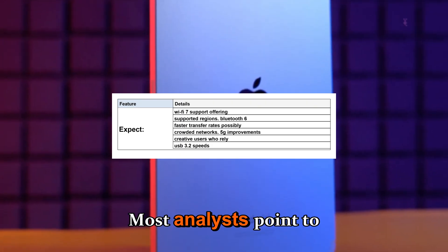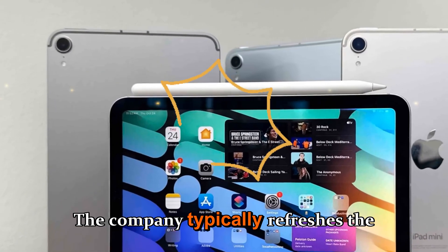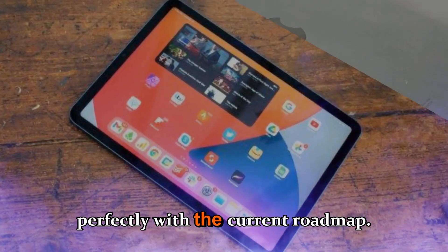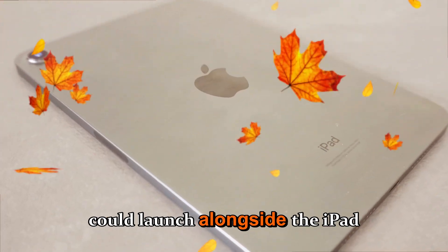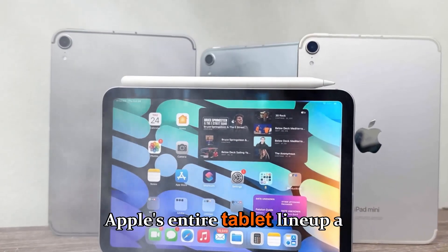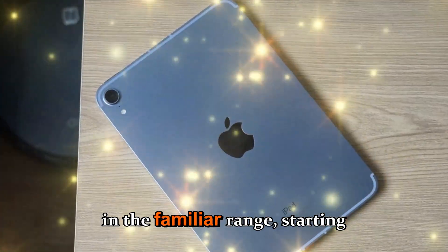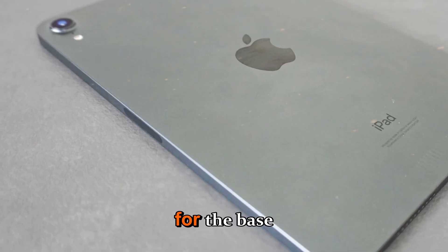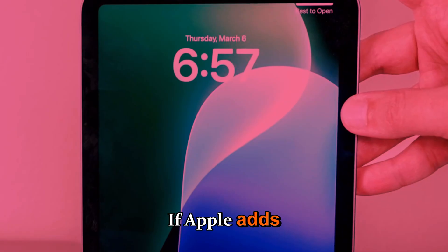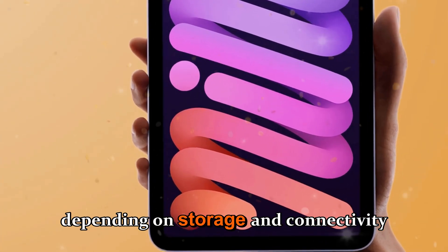So when can we expect it? Most analysts point to a late 2026 release window, possibly during Apple's October event. The company typically refreshes the mini every 2 to 2.5 years, and that timing aligns perfectly with the current roadmap. This means the iPad mini 8 could launch alongside the iPad Air 7 or even a new base model iPad 12, giving Apple's entire tablet lineup a major boost going into the 2026 holiday season. Pricing should remain in the familiar range, starting around $499 for the base Wi-Fi model and climbing to around $799 for higher-end configurations. If Apple adds an OLED display, prices might rise by about $50 to $100 depending on storage and connectivity options.